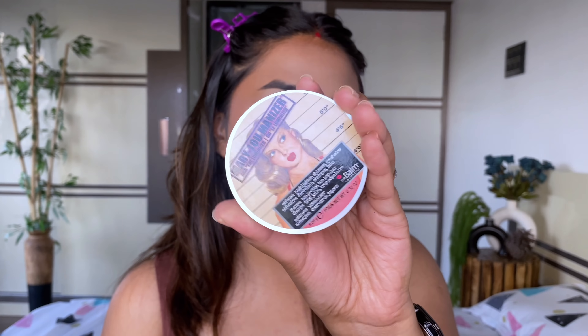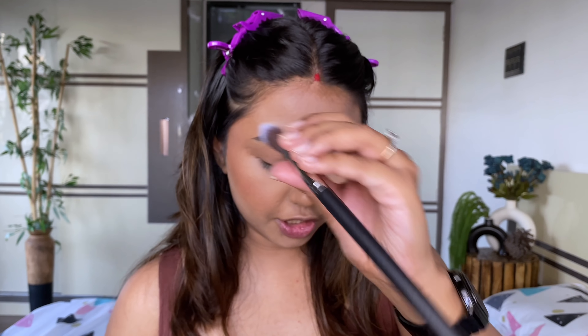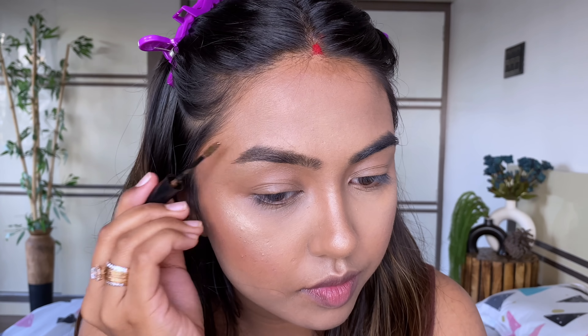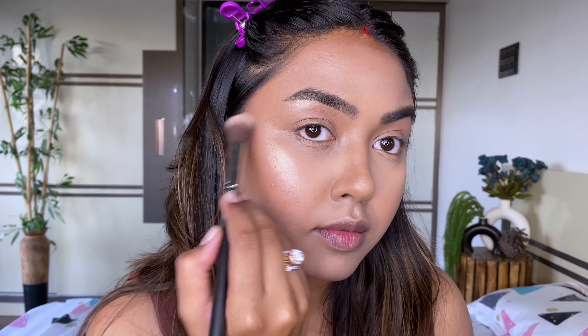Moving on to my favorite step — highlighting! I'm using the Mary Lou-Manizer from The Balm Cosmetics; it's a very beautiful champagne shade. Using PAC 131 brush — I love this brush for my highlighter. Picking the highlighter up and adding it on the tops of my cheekbone. This is blinding — I love it! For my brows, all I like to do is add a bit of brow mascara. I'm using the ELF Wow Brow and just brush it through my brow hair. Then I apply highlighter underneath the eyebrow on the brow bone.